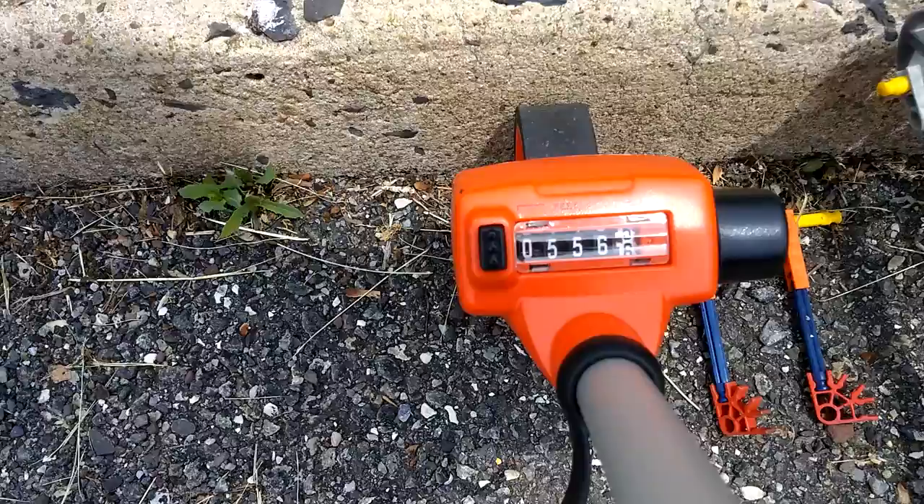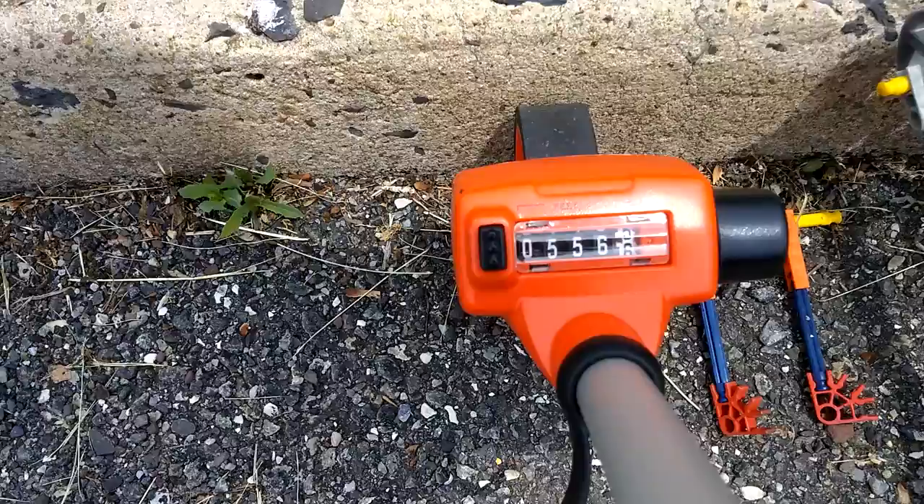Off we go, and it slammed to a stop. There is your new record. 556 feet, 6 inches. We'll give it 6 inches. Incredible.